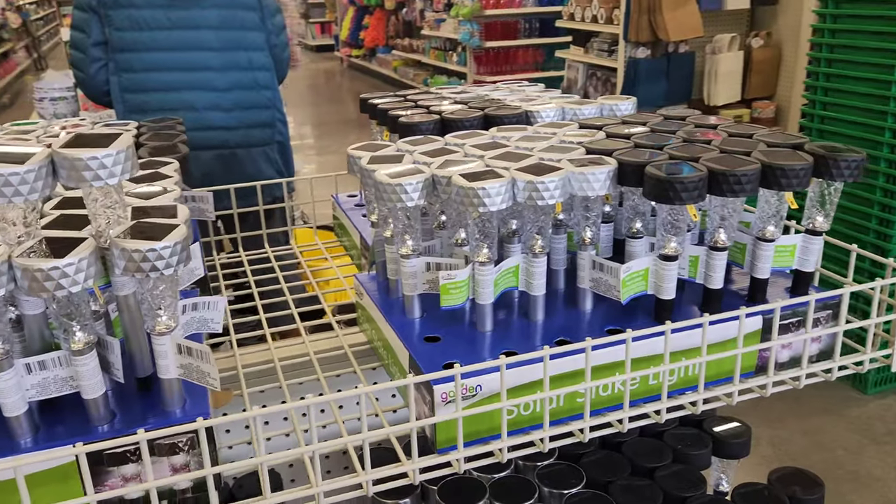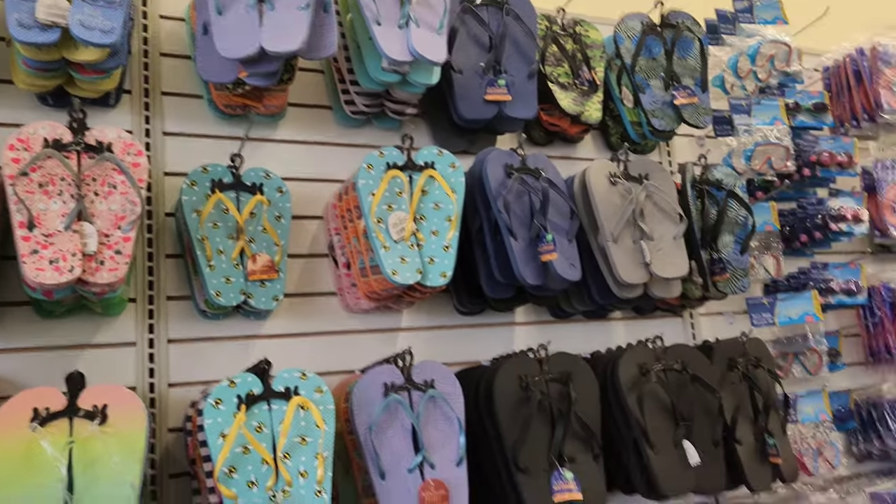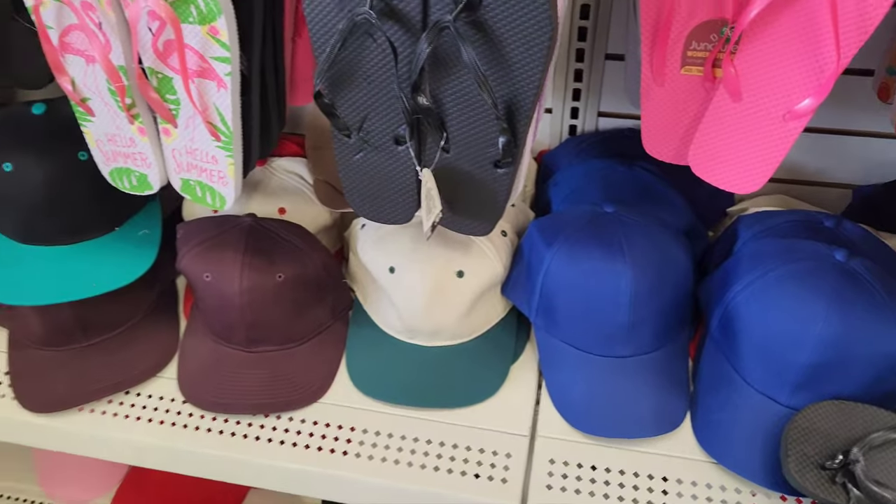This is a garden light. Caps. What's the nice one? Yes, it's a very nice one.